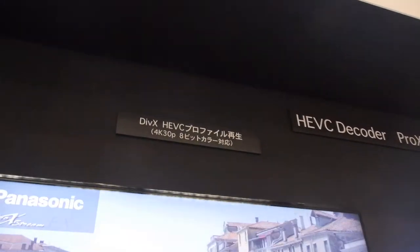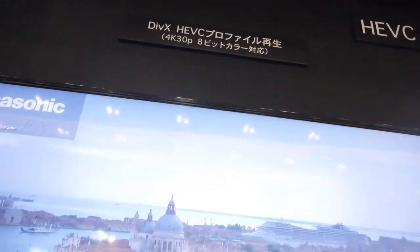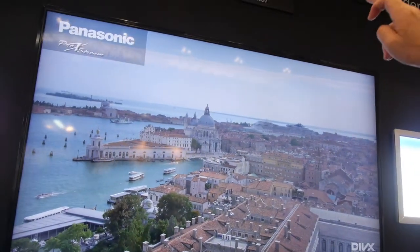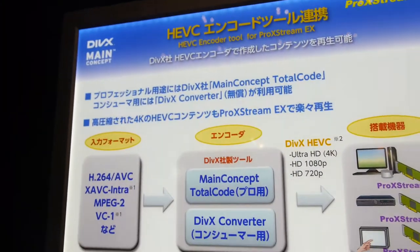Here is 4K 30p, 8-bit. And here is some information about that.